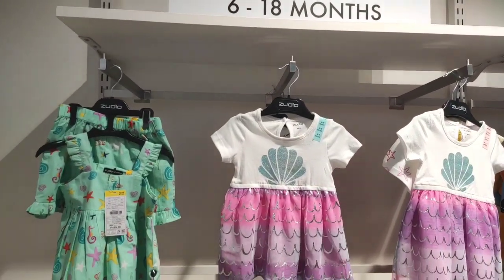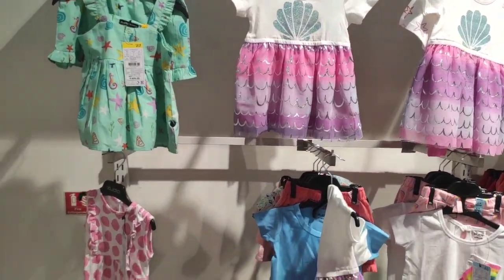Here you can see a frog print on the front — available in pink, yellow, red, green, and powder blue. Oh my god, what a color combination!